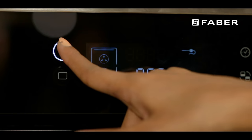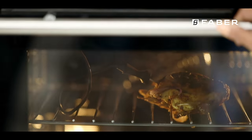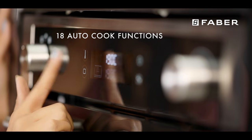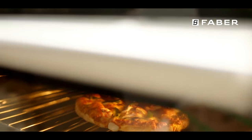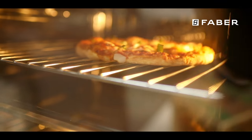Equipped with a food probe for precision cooking, it comes with inbuilt 18 universal auto cook functions, and illuminated chambers to observe your cooking without the need to open the door.